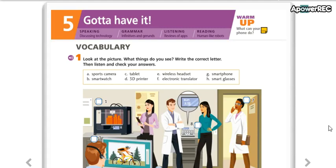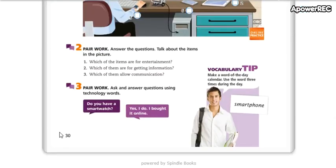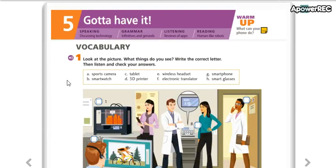So, we are going to start working with page number 30. This is page number 30. This is unit number 5. Today we're working with unit number 5.